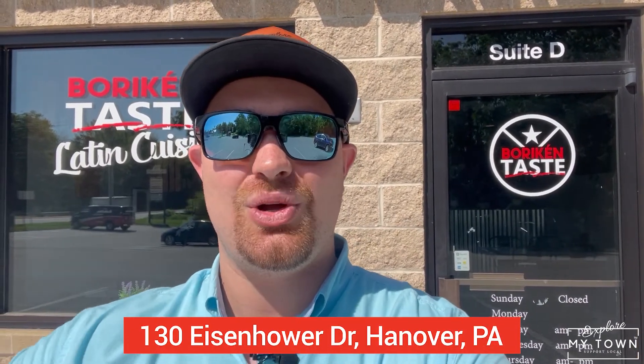There you guys have it. If you are looking for a delicious treat that is also great for you, definitely make sure you guys check this place out. They are located at 130 Eisenhower Drive, just off of Eichelberger Street. Thank you guys so much for watching this video, and as always, if there's ever anything in the world I can do for you, please feel free to reach out.